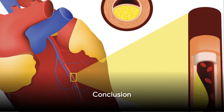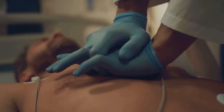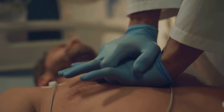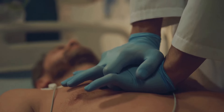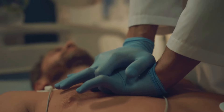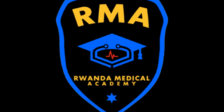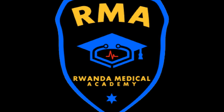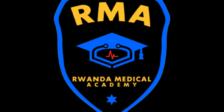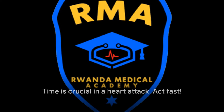In conclusion, the MONA mnemonic forms a cornerstone of myocardial infarction management. However, it is important to remember that managing a heart attack extends beyond MONA and includes reperfusion therapy and secondary prevention measures. The keys to optimizing patient outcomes lie in timely recognition of symptoms, effective communication, and collaborative teamwork. Remember, a heart attack waits for no one, and neither should we.